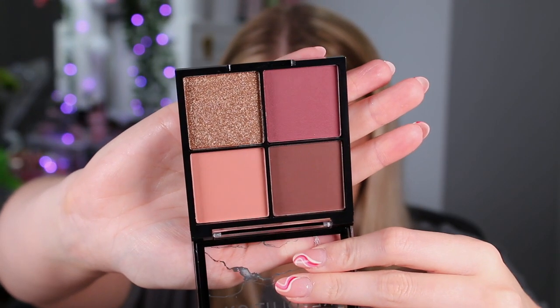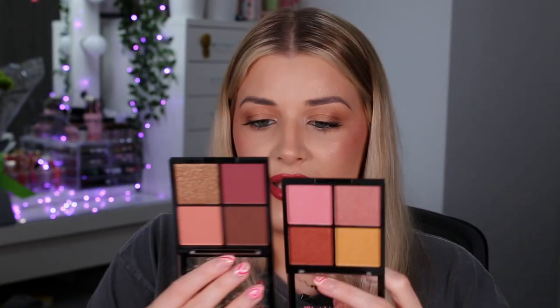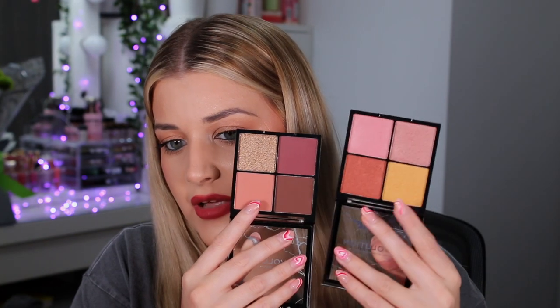Next we have two shadow palettes — little mini ones, like quads. The first one is the Underrated quad and oh my god it looks beautiful — that gold shimmer is calling my name. Two of the colours in here are pressed pigments. Then the second one is the Salt Bollard quad, which has all shimmers inside. It's nice that you get a variation between the two — three mattes and one shimmer versus all shimmers.